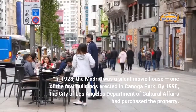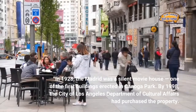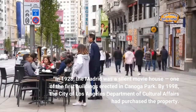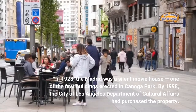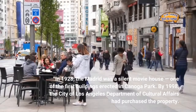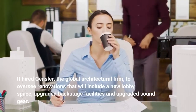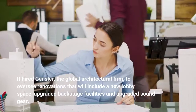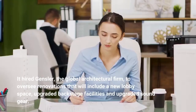In 1928, the Madrid was a silent movie house — one of the first buildings erected in Canoga Park. By 1998, the City of Los Angeles Department of Cultural Affairs had purchased the property. It hired Gensler, the global architectural firm, to oversee renovations that will include a new lobby space, upgraded backstage facilities and upgraded sound gear.